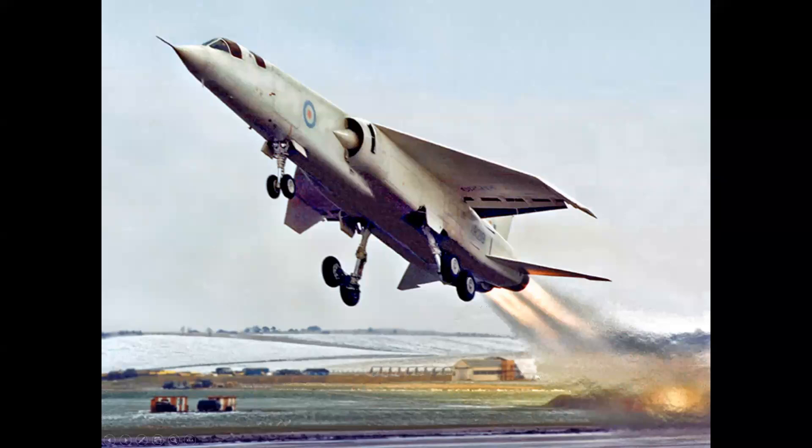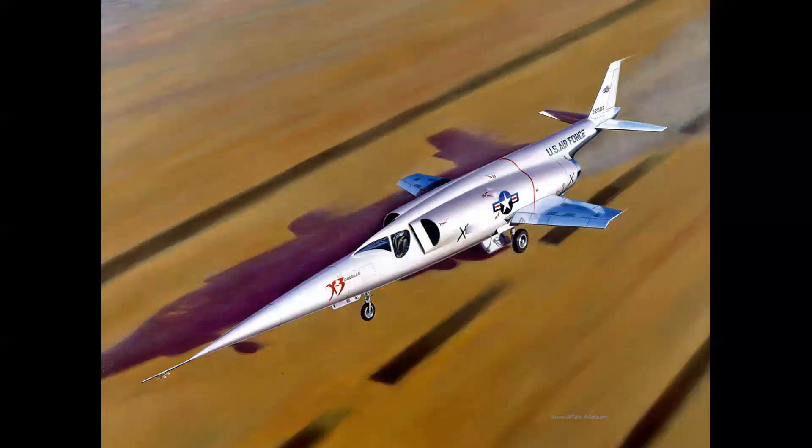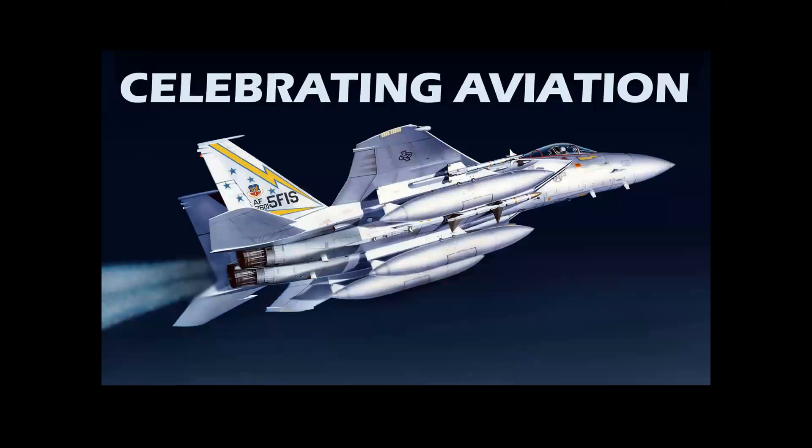What does this stunning airplane, this beautiful airplane, and this radical airplane all have in common? Let's find out on Celebrating Aviation with Mike Machad.